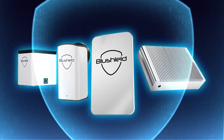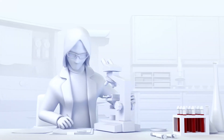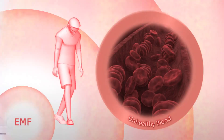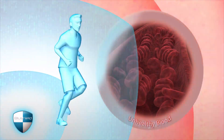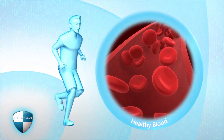BlueShield effectively enables the body to reach a coherent balance, as we have shown in blood test results both before and after use. All damaged and deformed blood cells were able to regain their shape, with improved circulation and less inflammation.